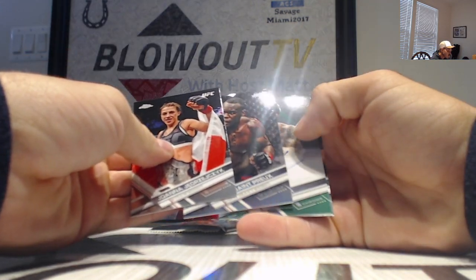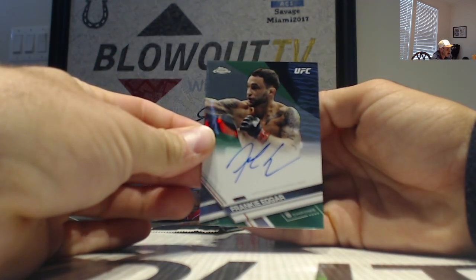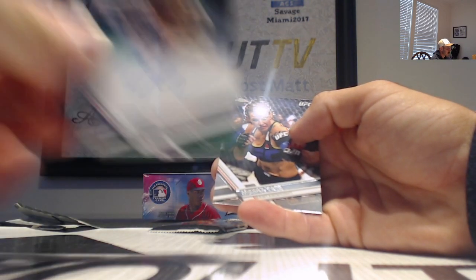And our first autograph is Frankie Edgar — it is the green apparel parallel, number 299.